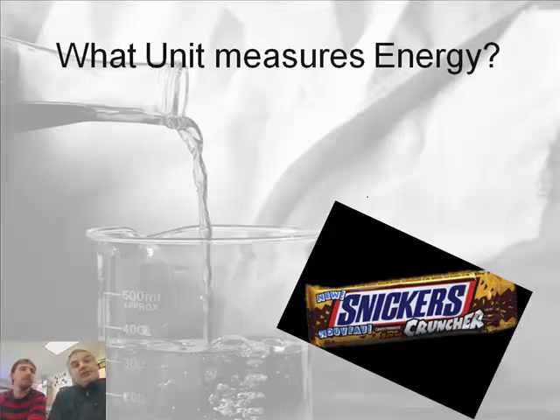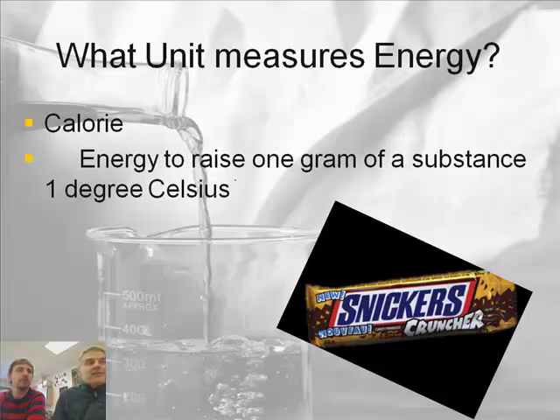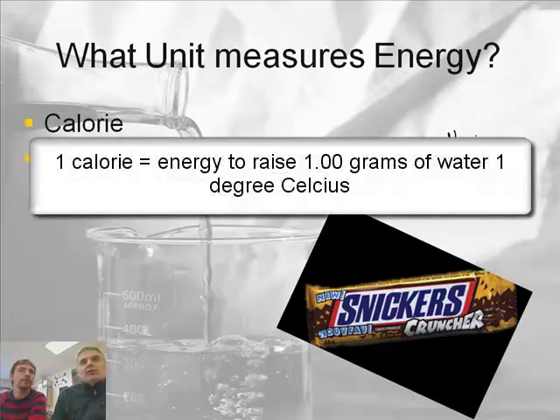Before we get there, we should probably talk about how do you measure energy. What unit measures energy? The answer is a calorie. We can determine how many calories are in the Cheeto. Now, what is a calorie? Well, it's the energy it takes to raise one gram of water one degree Celsius. That's the energy it takes to do that, and it's called one calorie of energy.